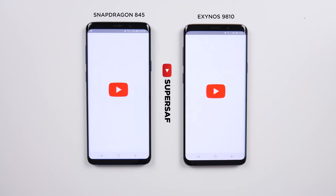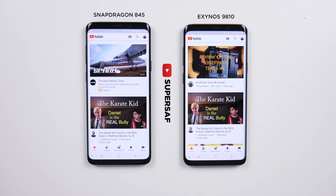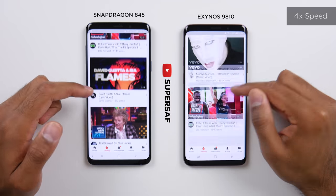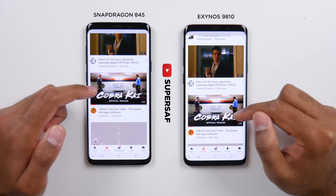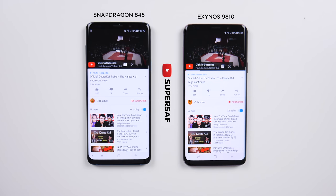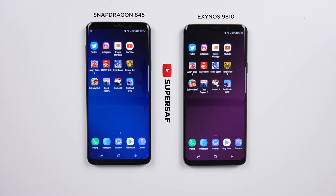Now onto YouTube. We've got slightly different content loaded up on the homepages, so we'll try to find a video without any adverts. We've got Cobra Kai — something I'm definitely looking forward to. And that was, I think, slightly quicker on the Exynos version.